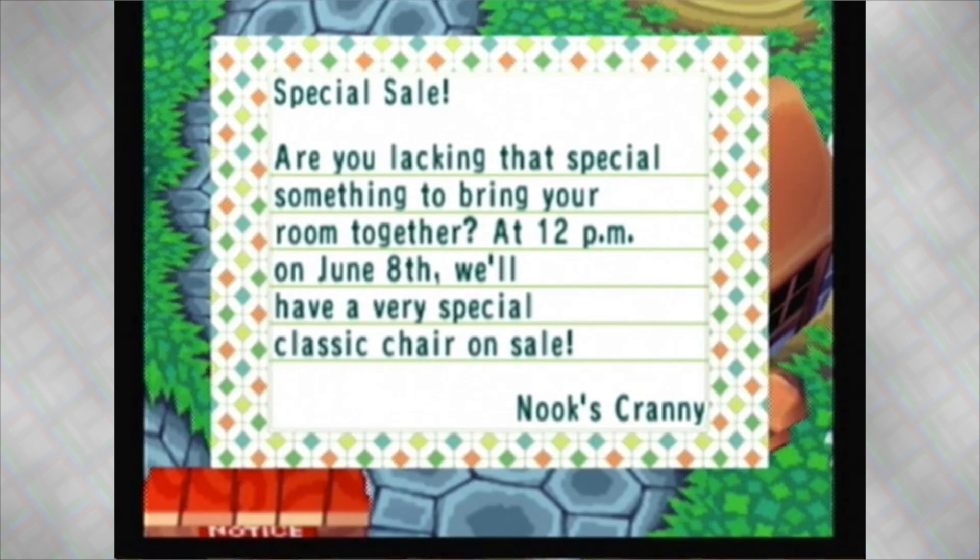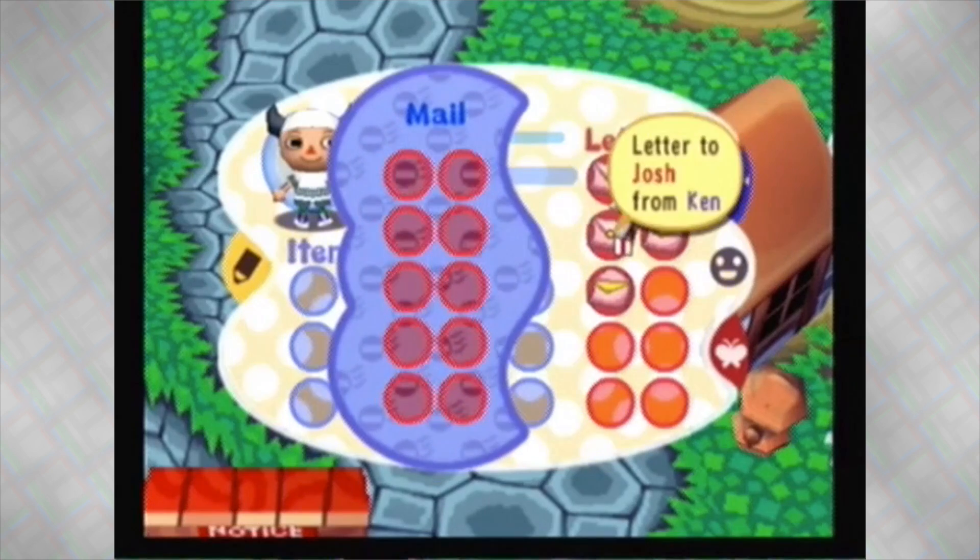There's a chair sale — that's pretty cool. So they actually do send you mail to keep you updated, which I also mentioned you could look at the bulletin board for as well.